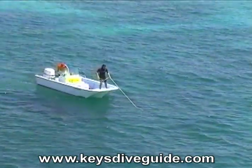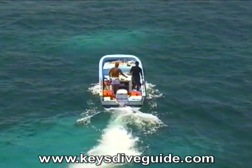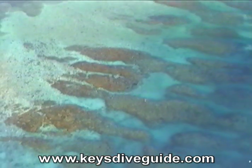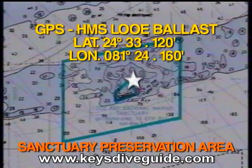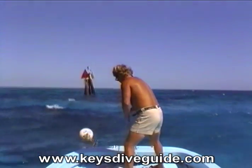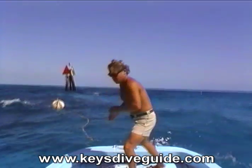The next target, Looe Key, is about 5 miles, 255 degrees to the west-southwest from Big Pine Shoal. Marked by the 20-foot flashing red beacon number 24, Looe Key has a system of over 30 mooring buoys that allow boaters to tie off without anchoring, thus protecting the fragile coral reef.